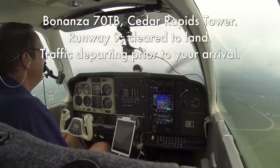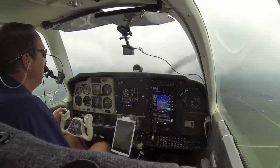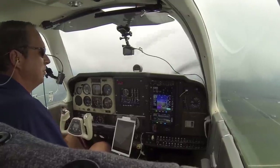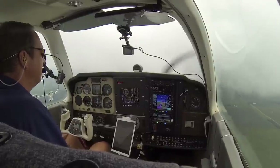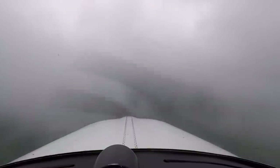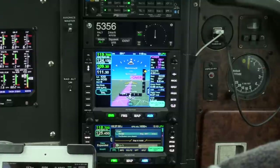Bonanza 70 Tango Bravo, Cedar Rapids Tower, runway 9 cleared to land. Runway 9 cleared to land, Bonanza 70 Tango Bravo. We've got 3 miles to Foner and 8.8 miles to Cedar Rapids.